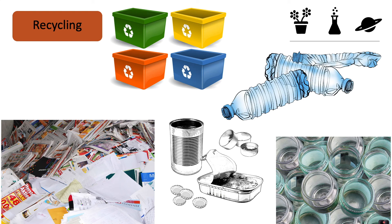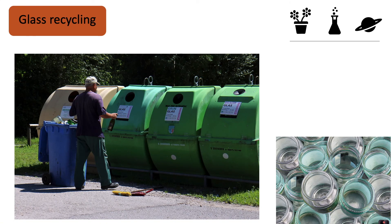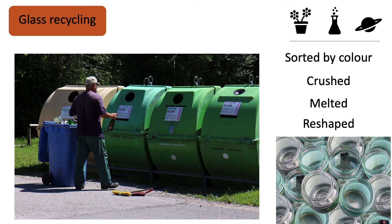Let's look at the stages of glass and metal recycling. For glass recycling, the glass is sorted by colour, it's crushed, melted, and then reshaped into a different glass product. That sounds a lot better than throwing it into landfill.